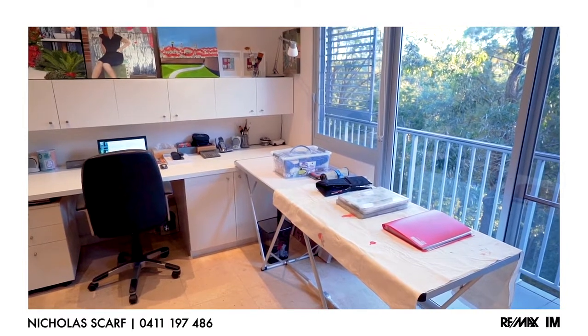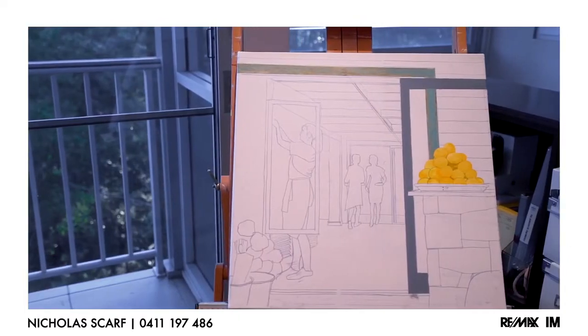If this is the year you want to try something completely different, where nature and architecture are important elements in your life, I strongly recommend you come and have a look at this exquisite home and this beautiful environment. My name's Nick Scarfe and I look forward to showing you through. You'll find all my details at myagent.com.au.